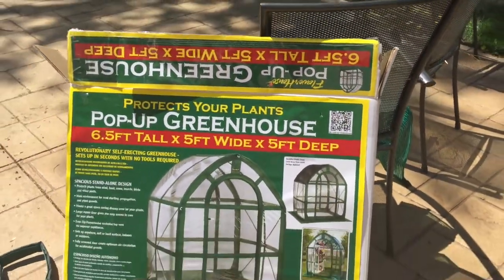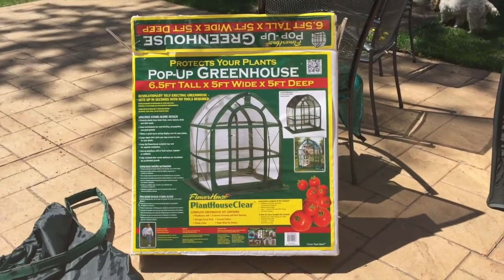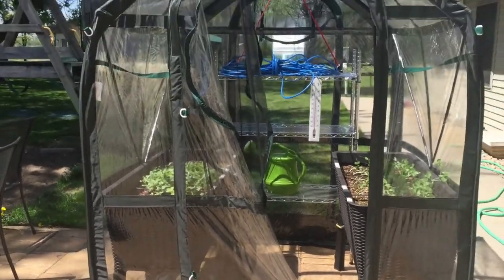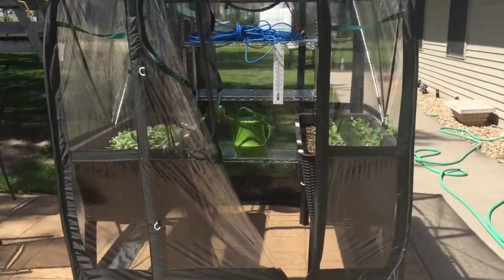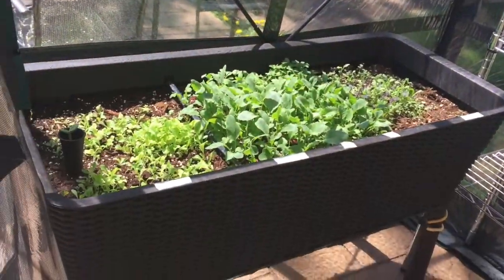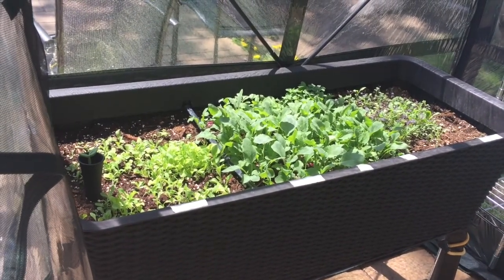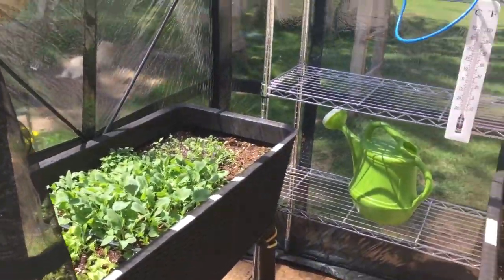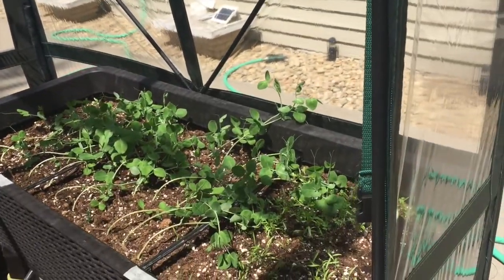It's Mother's Day fishing opener, May 13th 2017. We had actually started some things in here about three weeks ago and it's a really nice size pop-up greenhouse. I've got two four-foot planters in here that are by Keter and I planted these three weeks ago. We've had frost, we've had snow and different things, and it is just really well made. I've got some peas and different things growing.